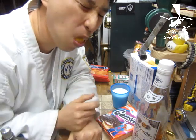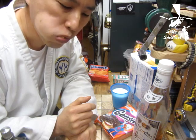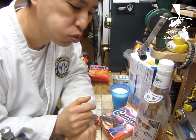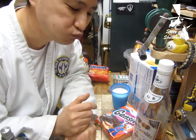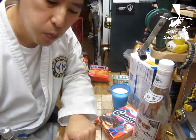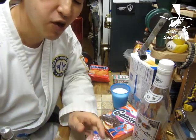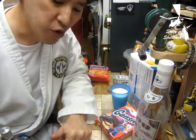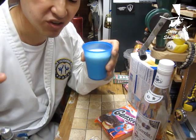Oh wait, somebody wants me to take a picture — I'll do it later. So, would I buy these again? No... actually, good. I thought they were going to be dry but they're really dense.